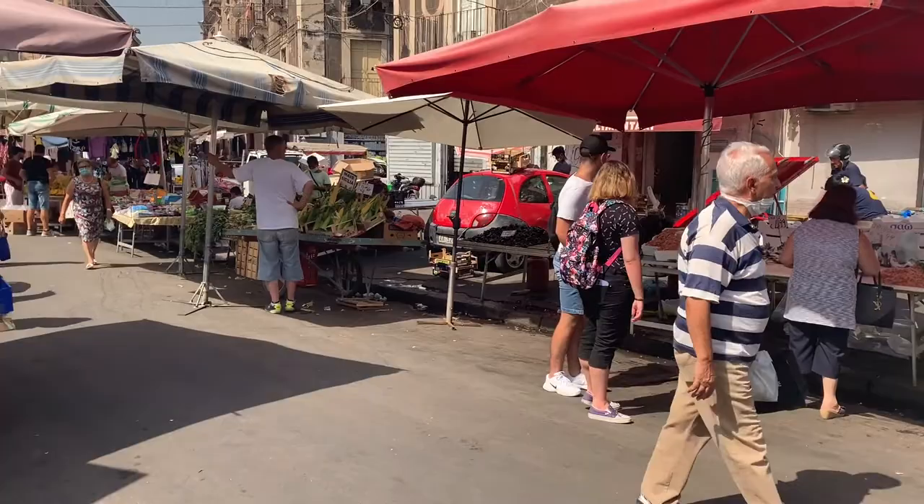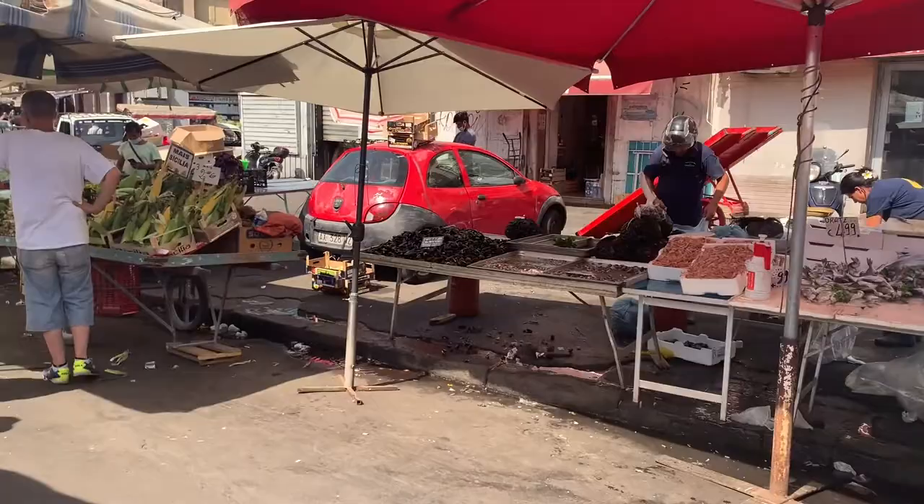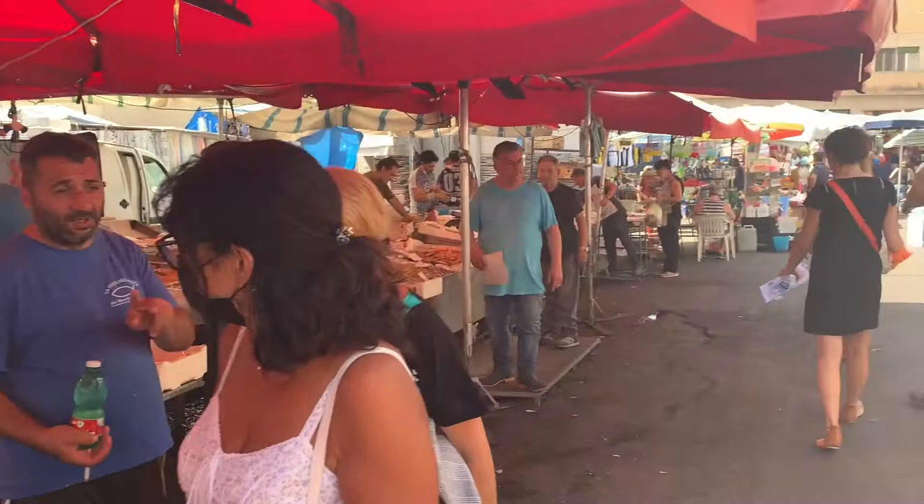Here we go. We're in the heart of the Catania Market. It's a little crazy, as you can see. Over here is where we get our clams. Over here is where you have all of the seafood — from swordfish, which I think we'll be getting, to squid, whatever you might want. So let's see what we can find.